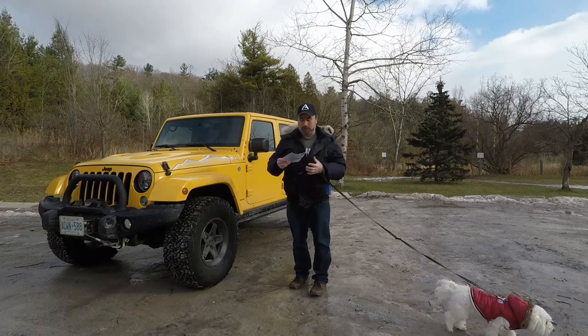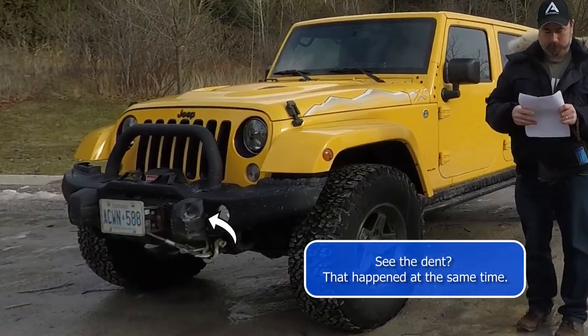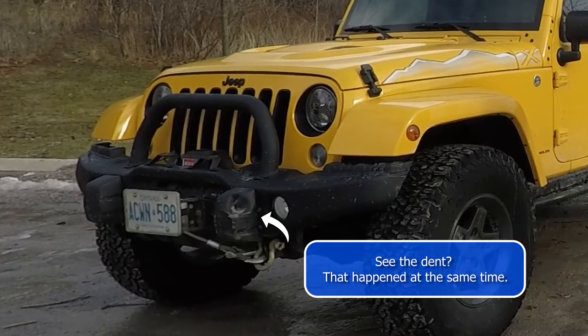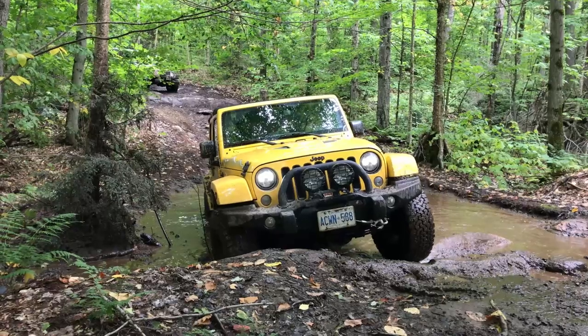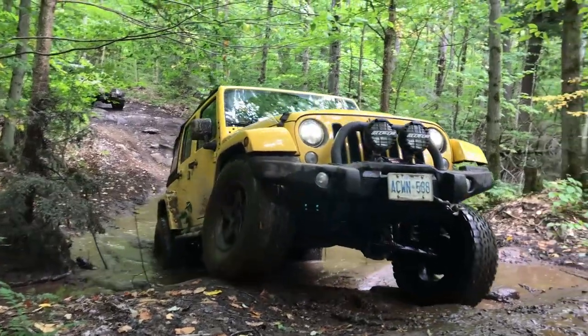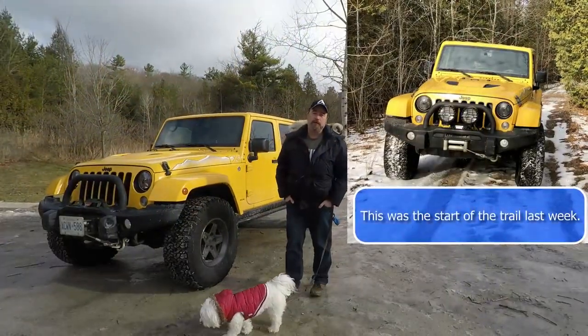The reason I'm doing this though is to talk about the IPF 901 XSD driving lights which, you might notice, are missing. This is what it's supposed to look like, which is awesome. But here we are. I've had them a couple of years but I live in a city so I can count on both hands the number of times I've enjoyed how great they work.